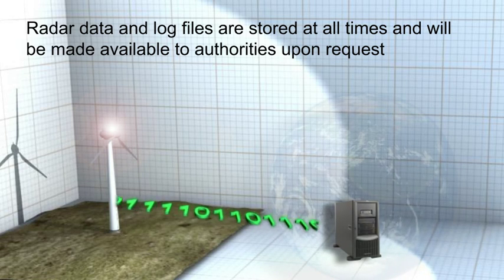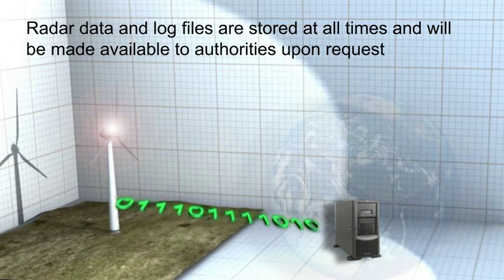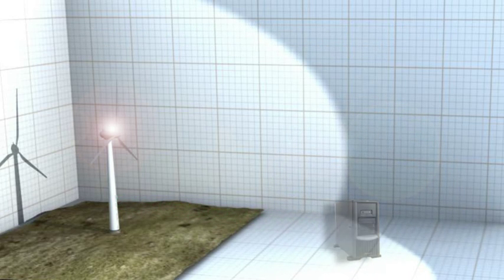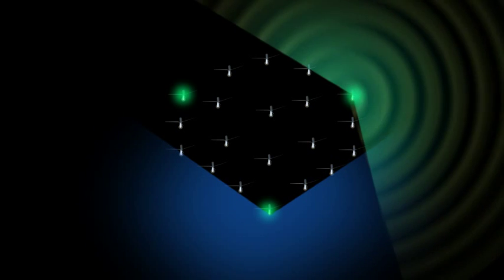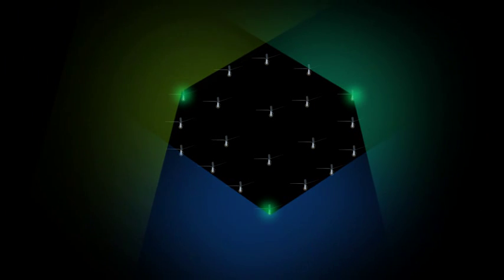A quad-band GSM modem in the radar unit provides a global connection to OCC, allowing for 24/7 monitoring of the operational status of the solution. The OCAS windmill park solution consists of radar units placed around the perimeter of the park to cover all cardinal directions. In this solution, any one of the individual radar units will trigger the entire park lighting system and/or optional audio warning system.